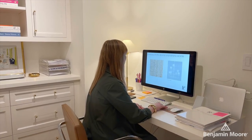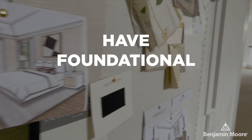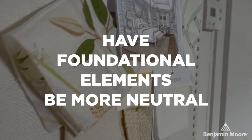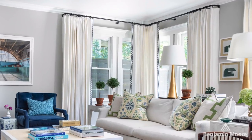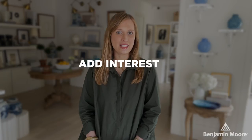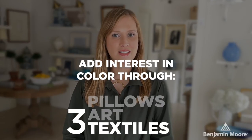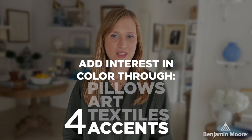If I were to break down my design approach into a formula, we would have the foundational elements be more neutral. And that would be our upholstery, our drapery, our rugs. And then we build upon that, adding interest in color through pillows, art, textiles, and the various accents in the room.